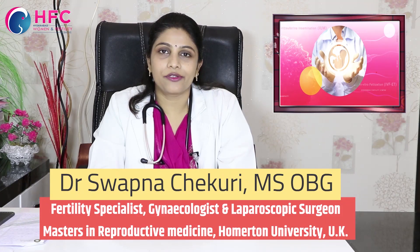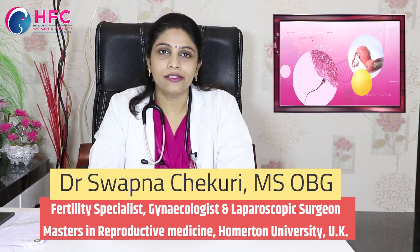Hi friends, I am Dr. Swapna Chekuri from Hyderabad Umminayn Fertility Center. I am going to tell you about Umminayir importance.